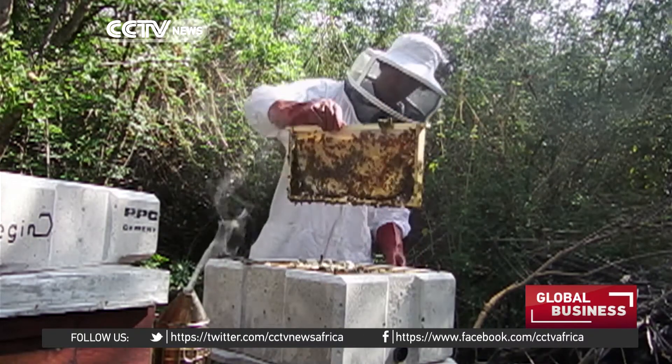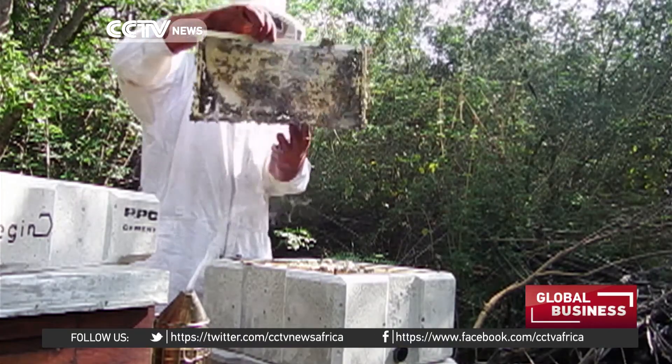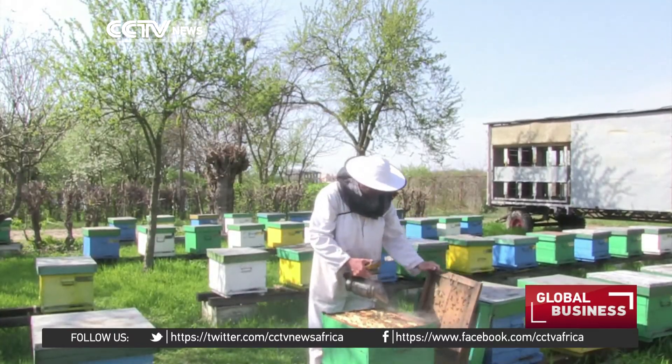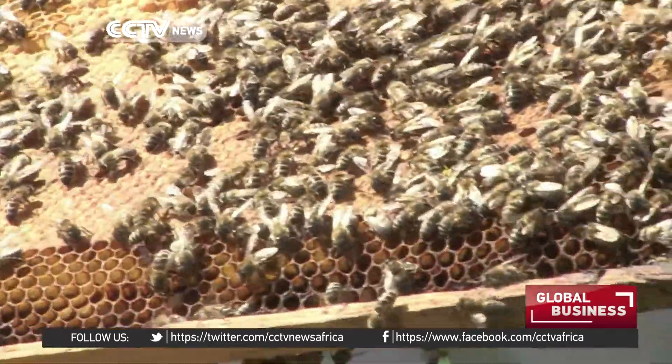Brown is still testing his Begin beehive, but hopes his design will fight back the sharp and worrying decline in bee populations, allowing bees to gather pollen in peace whilst at the same time helping urban beekeepers. Julie Shire, CCTV, Johannesburg, South Africa.